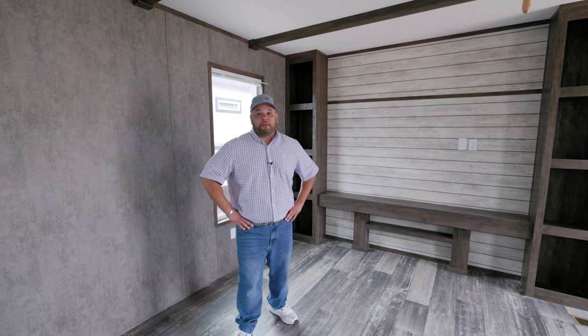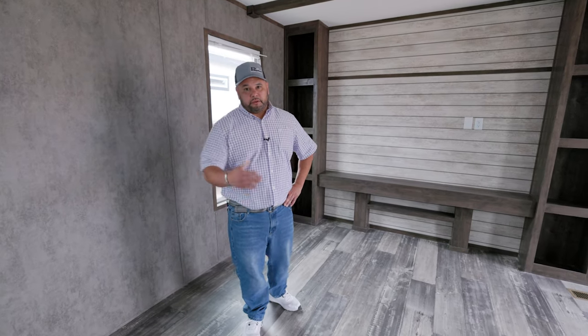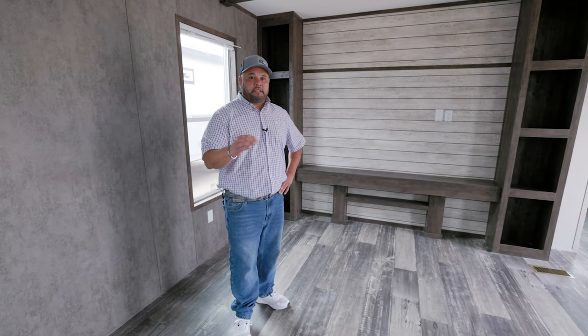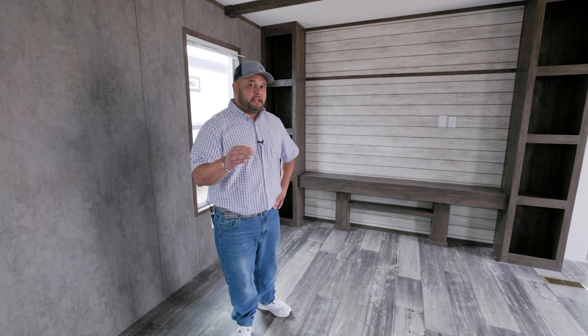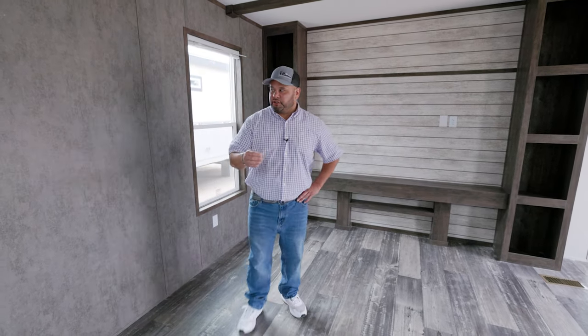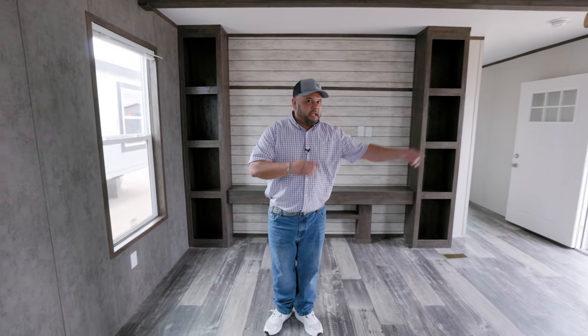Hey guys, how you doing? Fat Joe over here at Permian Home Center in Odessa, Texas. Today I'm going to give you a tour of the Reagan. It's a single wide, 16 by 76 — a new floor plan. You can actually take a measuring tape from this wall to this wall, and it's 16 feet of width inside the house.